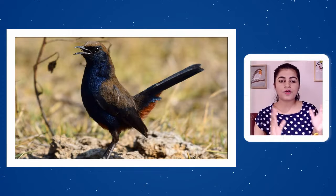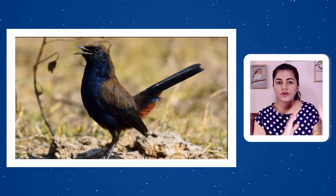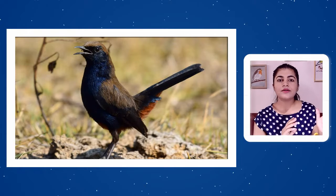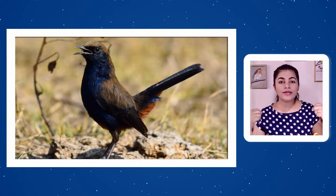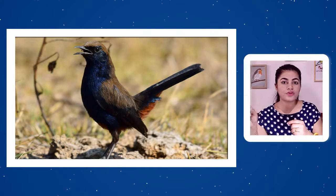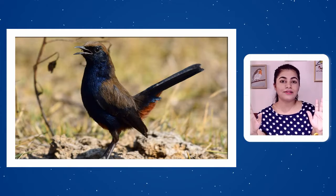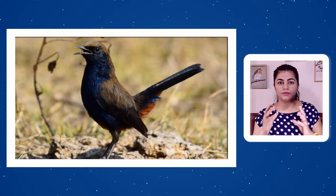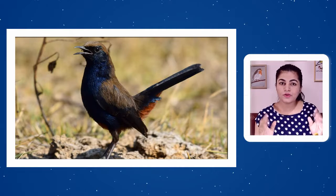The male Indian Robin in the southern parts of India looks slightly different. The northern male is dark brown, while the southern male is darker and appears almost black. Males and females are slightly dimorphic. The male has a white stripe or patch on both sides of the wings, while the female completely lacks this patch and appears slaty brown — a mix of blackish-brown color.